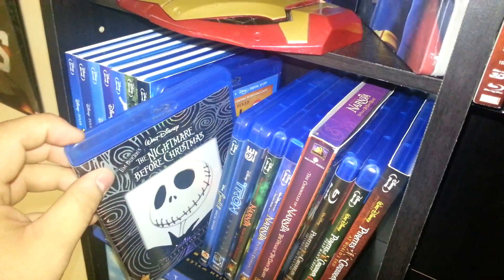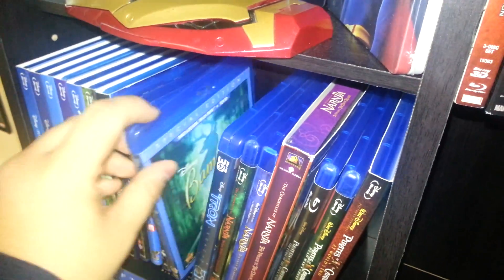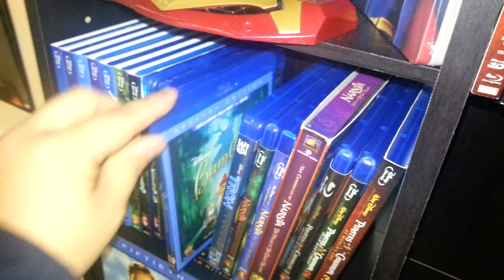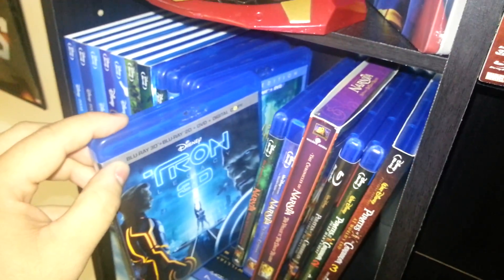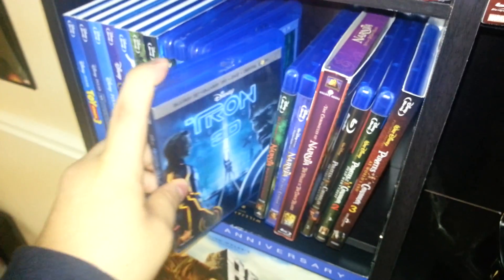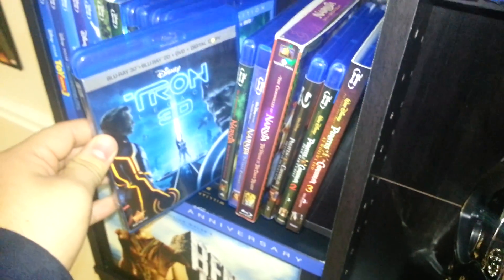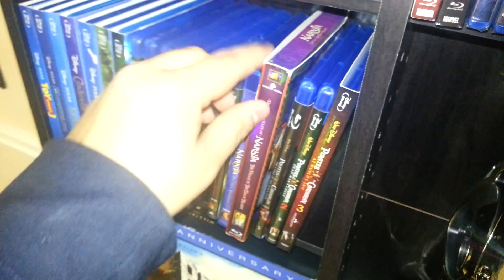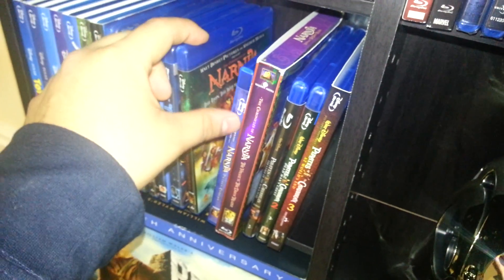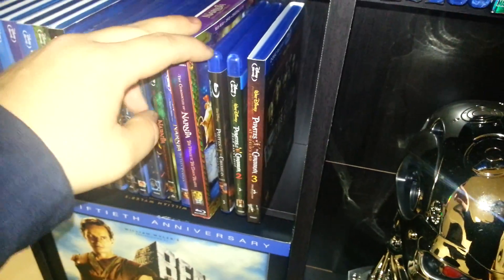Wall-E — I actually got this at a pawn shop for three dollars and it's the three-disc edition. Nightmare Before Christmas — sorry, I misspoke there. Bambi 2, Tron in 3D — this was the first movie I watched on my brand new TV, and the visuals are amazing. The Blu-ray looks great especially on a plasma. Narnia 1, 2, and 3, and Pirates of the Caribbean 1, 2, and 3 — I love the Pirates movies.